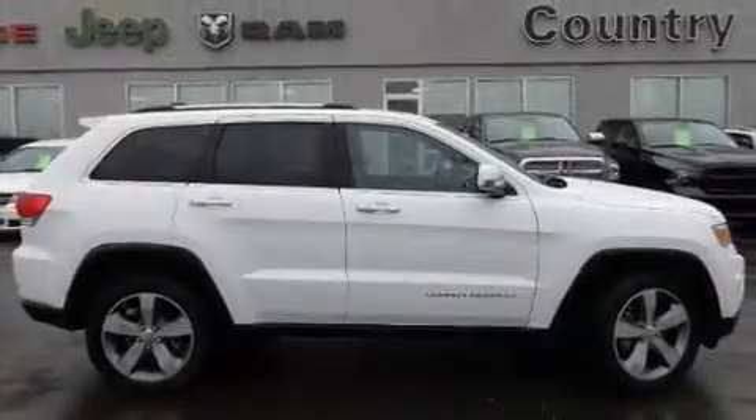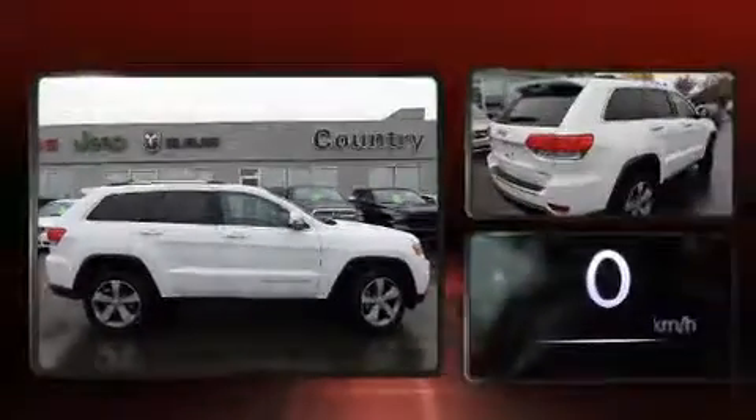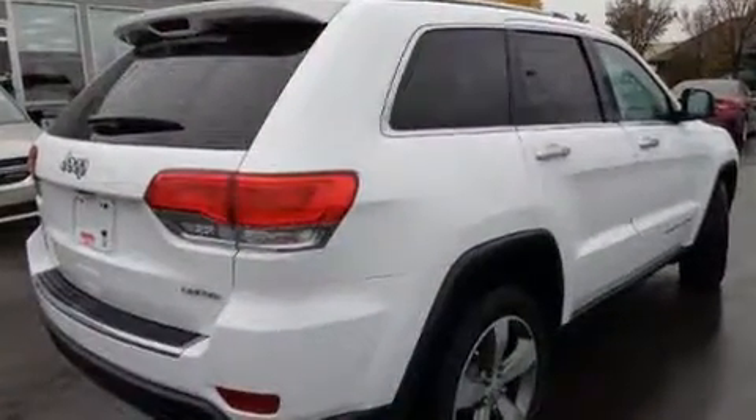Get excited about the 2015 Jeep Grand Cherokee. It features four-wheel drive capabilities, a durable automatic transmission, and a refined six-cylinder engine.